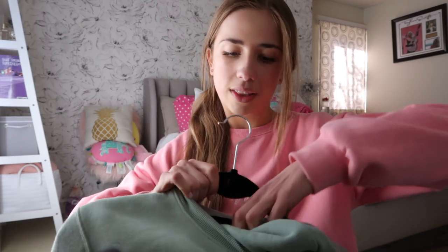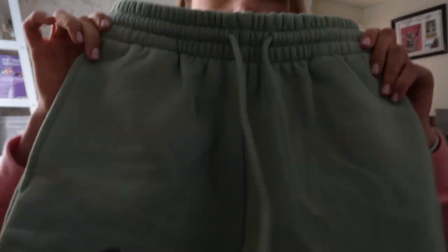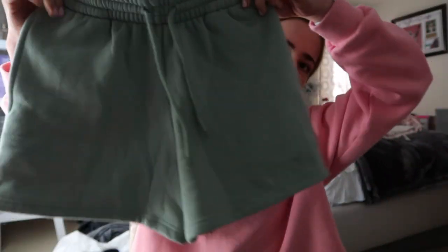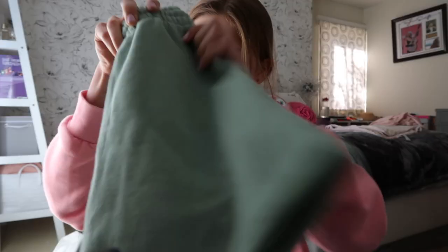Instead of bike shorts to go with the sage green top, I got the matching sweat shorts. I haven't worn these yet, and I got an extra small. They have the best waistband — it's so thick and I'm obsessed. They also have a little embroidery on the bottom, which is just so cute. That's everything from White Fox!